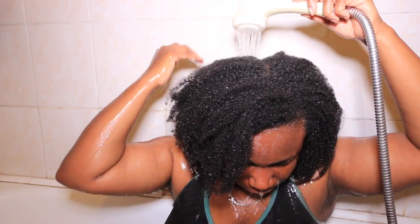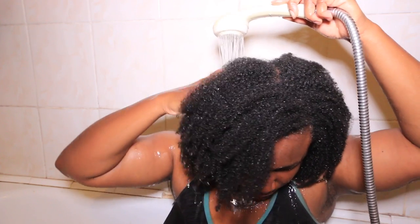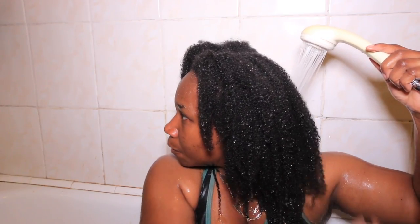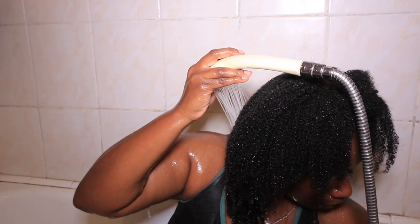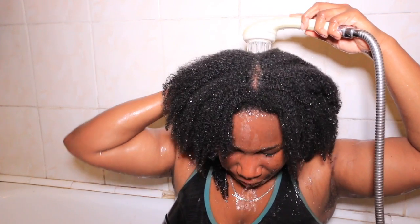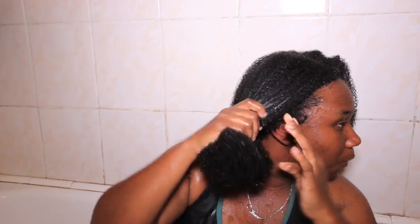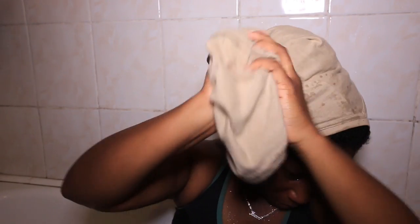Make sure that everything is completely rinsed out. I dry my hair on a cotton t-shirt rather than a towel, because a towel can snag on my coils and also break my hair — so I'm trying to stop all of that.